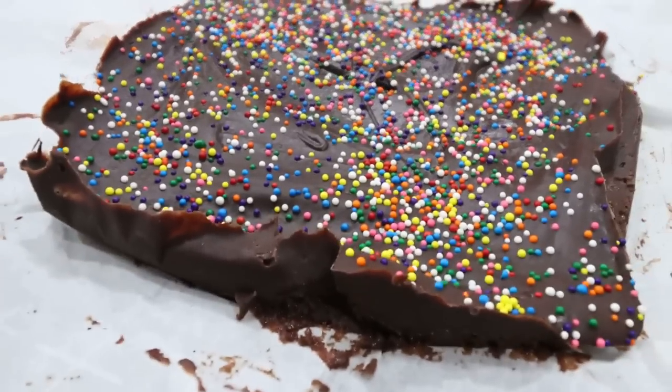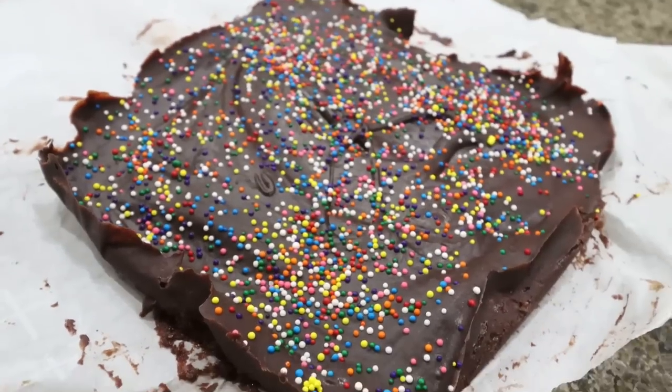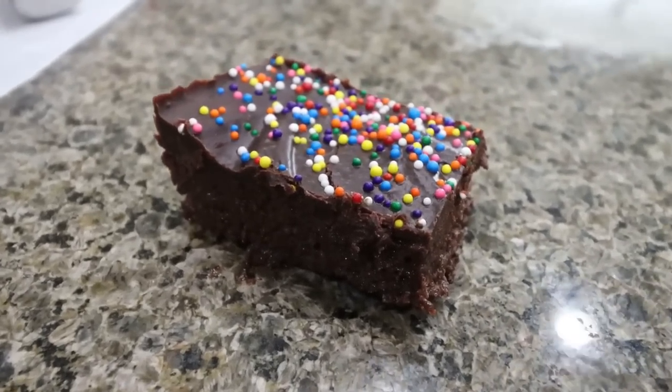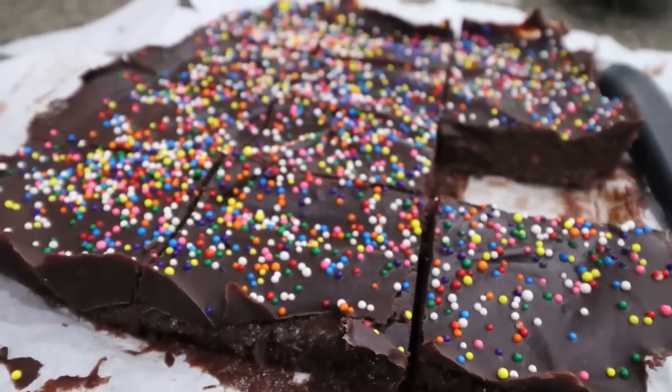Look at our Cosmic Brownies — let's cut these up and see if they're a dupe for the Little Debbie. The texture is legit Little Debbie. They are so ooey gooey. These are really, really good — absolutely incredibly delicious. They have that fudgy texture just like the Little Debbie, the ganache is beautiful, and you do not taste the dates at all. They taste like a fudgy brownie. Mind blown.